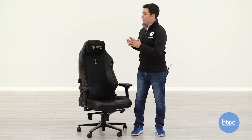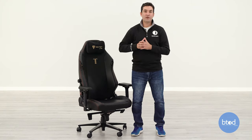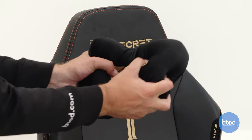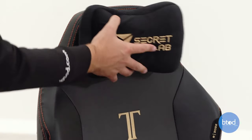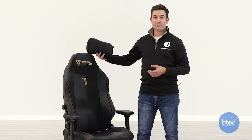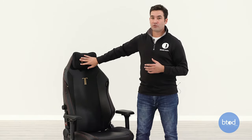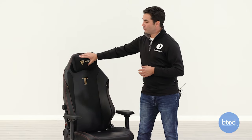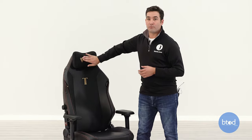The pillow that comes with the chair is very comfortable and squishy — it's like a memory foam pillow. One really cool thing Secret Lab has done is make it a magnet design, so it doesn't have those weak, flimsy straps like a lot of gaming chairs that are prone to snapping and making the pillow useless. It does still wiggle around a little bit, but it stays in place for the most part.